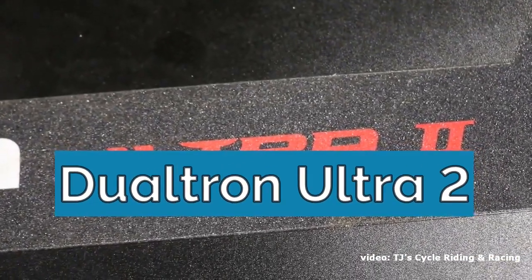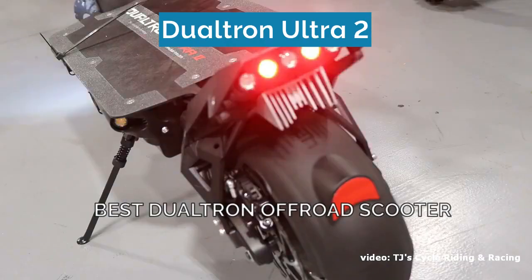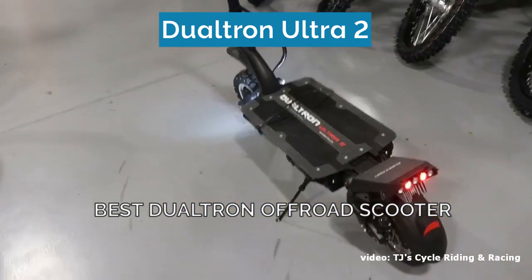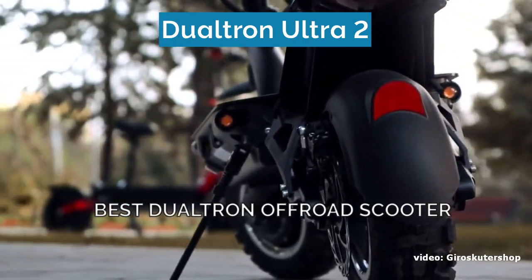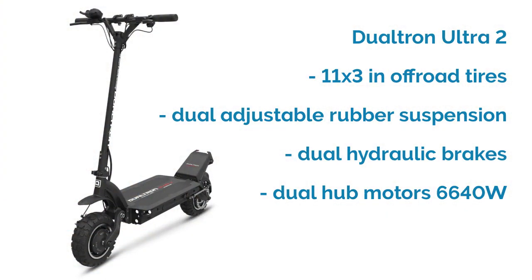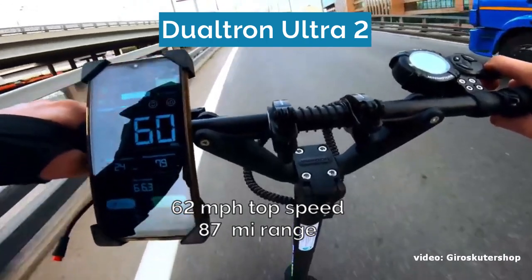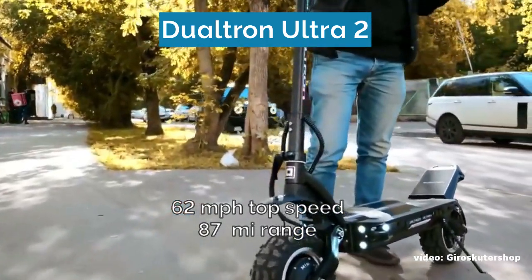Number two is the Dualtron Ultra 2, which is also the fastest off-road scooter on this list. Dualtron is one of the best brands in the scooter game and the Ultra 2 is their best off-road model. The scooter is tough, durable, and prepared for challenging environments thanks to its 11-inch knobby off-road tires with a 3-inch diameter, adjustable rubber suspension front and rear, dual hydraulic brakes with regenerative braking, and dual hub motors with a combined peak power of 6640 watts. The Dualtron Ultra 2 has a top speed of 62 miles per hour and an incredible range of 87 miles on a single charge.